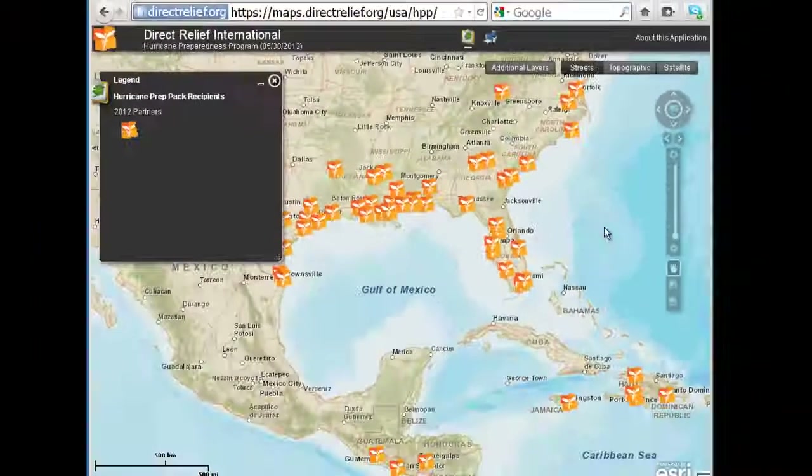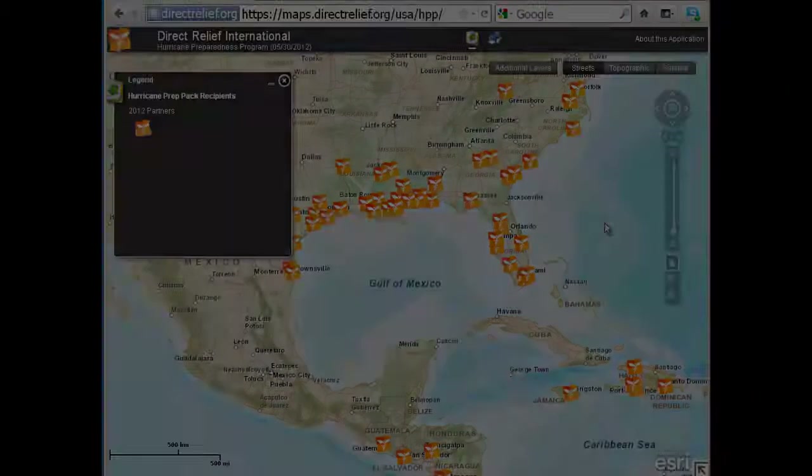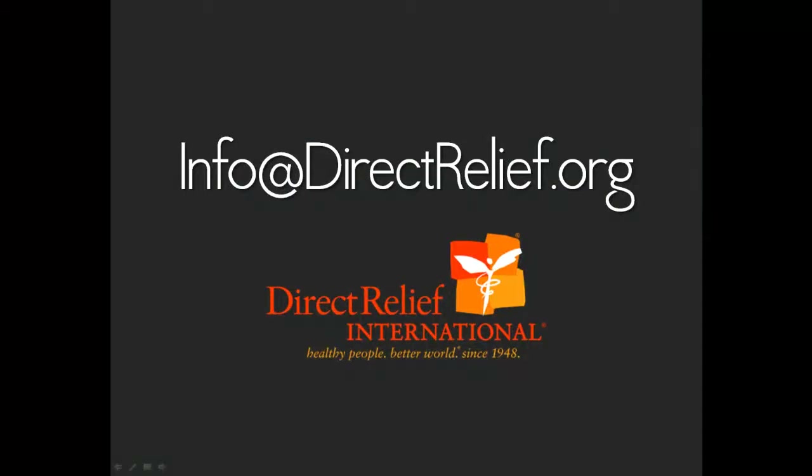We hope you find this information useful, and if you have any questions, please email us at info@directrelief.org. Thanks!